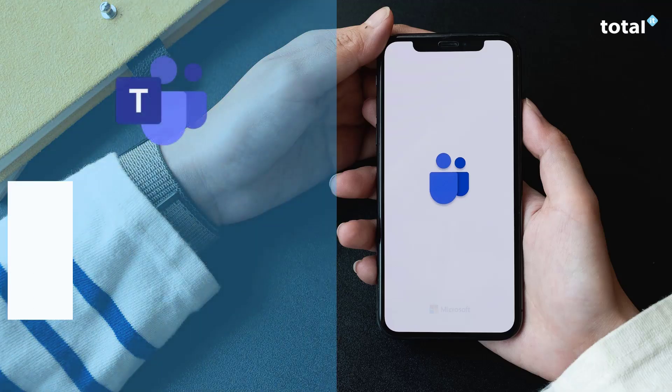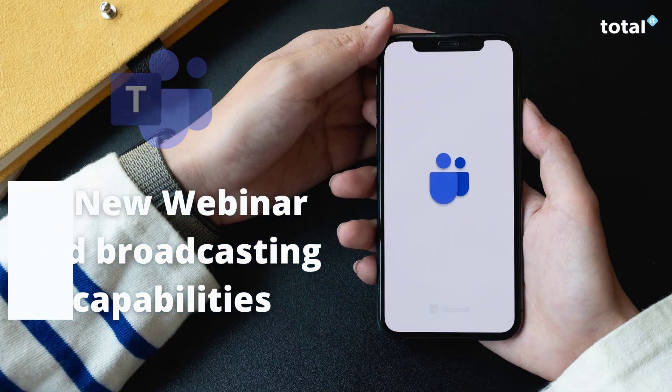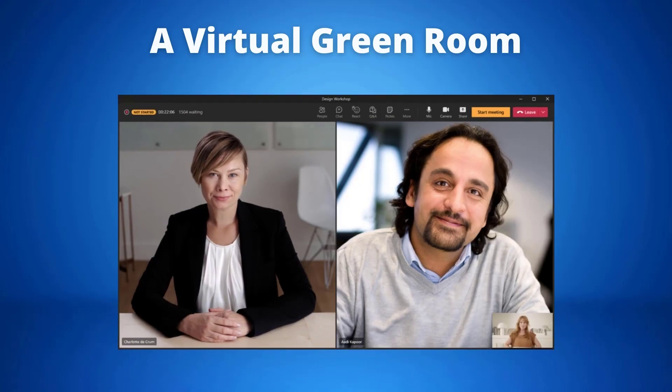The next update is Microsoft Teams bringing new webinar and broadcasting capabilities, for example their new virtual green room in Teams before your actual event starts. This is supposed to enable organizers and presenters to socialize, monitor chat and Q&A, manage attendee settings and share content before the event even starts. Microsoft has said that this provides a private space, separate from attendees, to talk and prep in the pre-live phase.